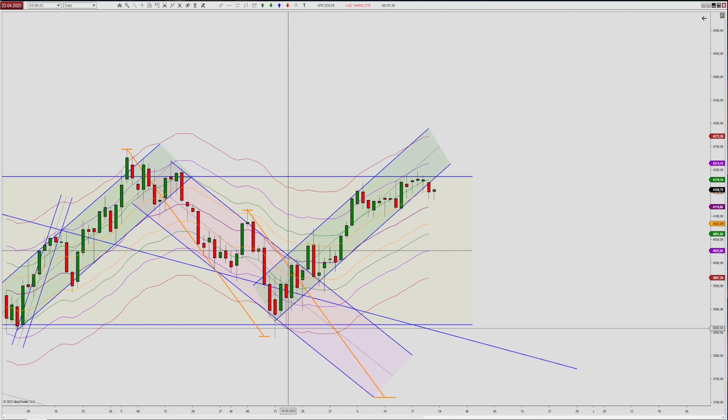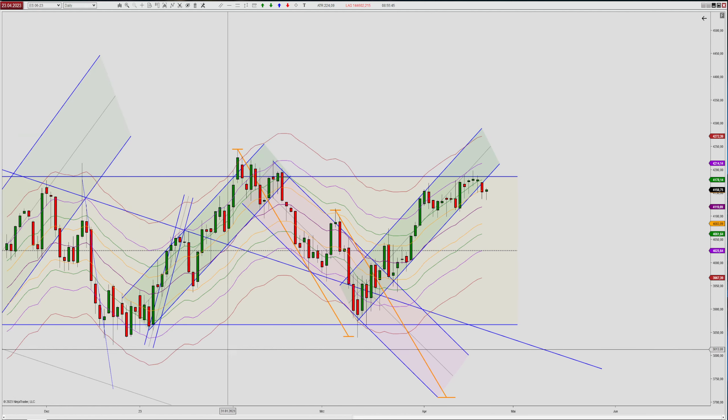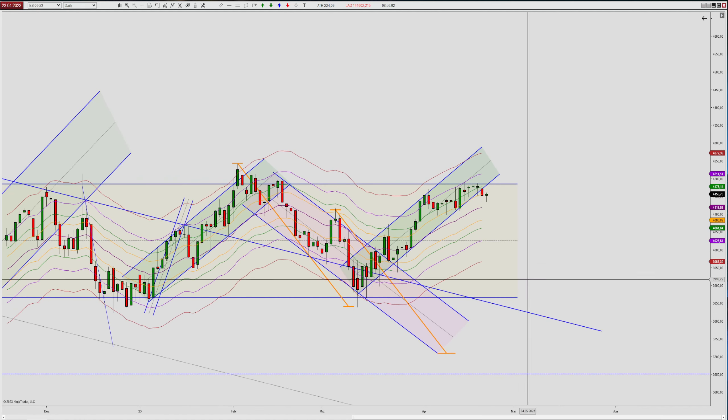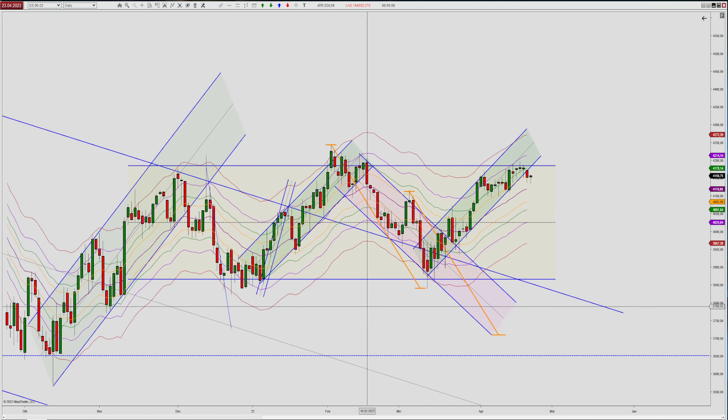That can be explained by the fact that we have a couple of structures working against each other. First, we had this bigger downtrend working lower with a break of structure but no retest. I drew a measured move here — if you take this whole move as the first leg, we have a target for a second leg at the lows made in October last year.